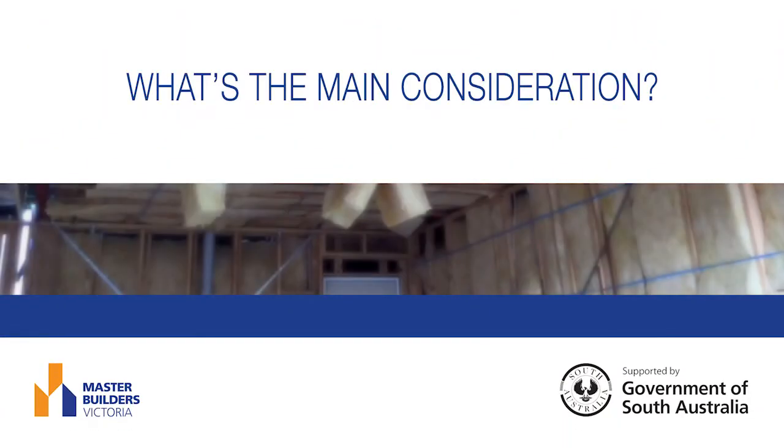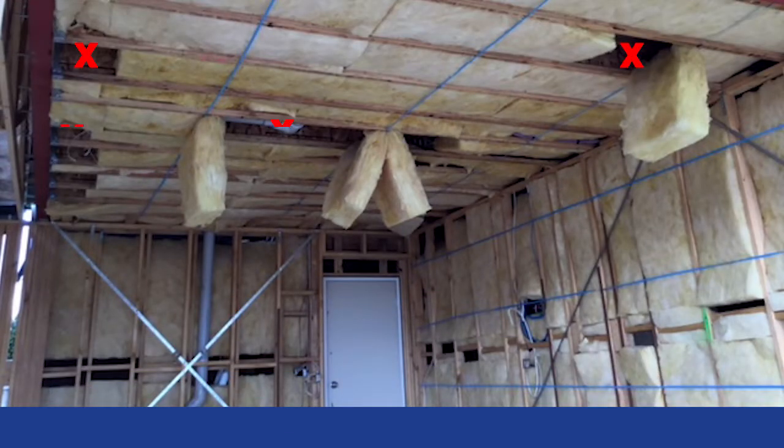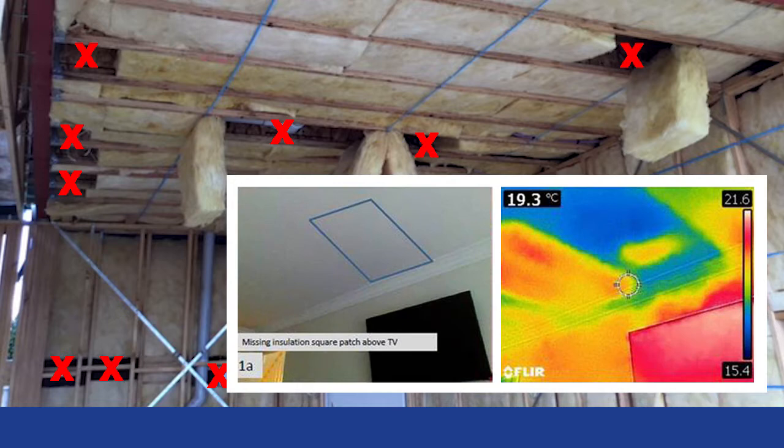This video resource has been produced to help inform and remind trades on how to make sure simple oversights don't negatively impact their business and the quality of their end product. Missing insulation and a few holes or gaps will drastically compromise the performance of the building envelope — a 10% gap could equal as much as a 50% drop in energy efficiency.